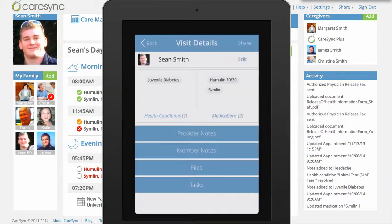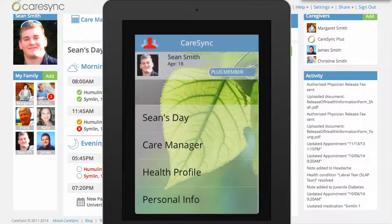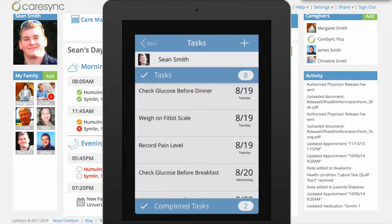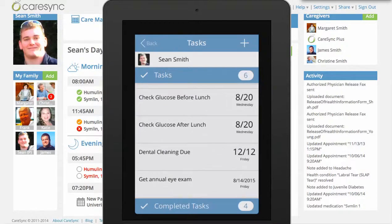After the visit, CareSync gets the records from that visit and updates the provider notes section so you have it in your health timeline to share at the next visit. It also adds tasks in, so Sean has his own task list that gives him health reminders. You can see that he's supposed to check his glucose before dinner — we can mark that as completed — and he's supposed to weigh on his Fitbit scale, which we can also mark as done. For future items like dental visits or eye exams, it's also going to notify you so you can make sure those things happen.